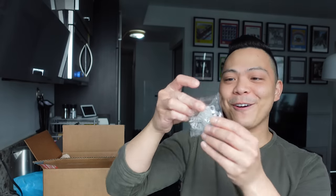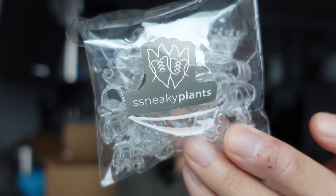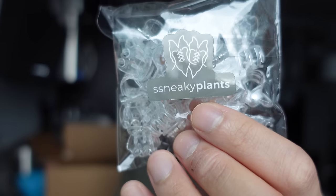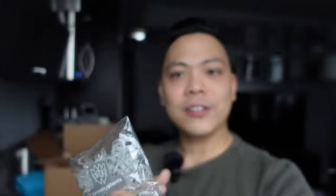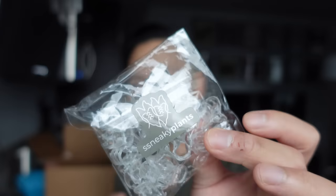There's more stuff in here! These are really cute and going to be so handy — they're clear clips for your trellises. From Sneaky Plants, which is Nikki's personal plant account. I do have the green ones, but the clear ones — I didn't think I was going to like the look of them, but I kind of love them.